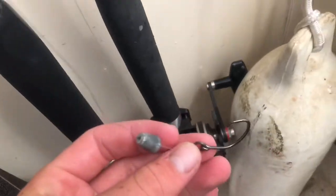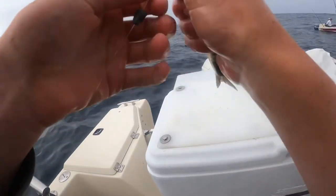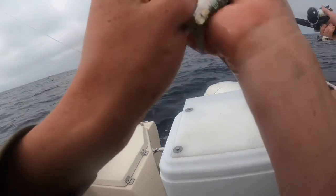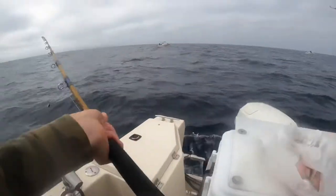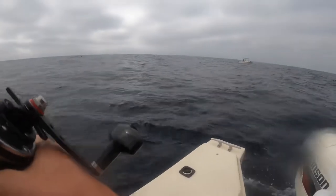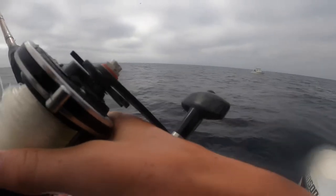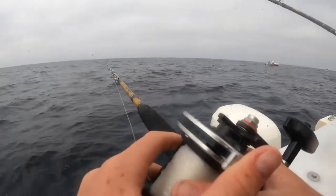My setup was 35 pound mainline going down to a ringed 2-watt Gamakatsu circle hook, and I had a sliding small weight on there to get my sardine down. I would either hook my sardine through the belly or through the nose. The belly would help it get away from the boat and go down, but it seemed that it stayed on better when you hooked it through the nose. My dad was using a live sardine with a little heavier weight and he hooked up first.